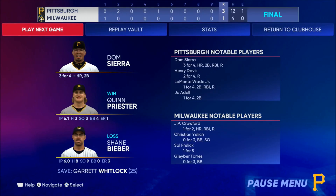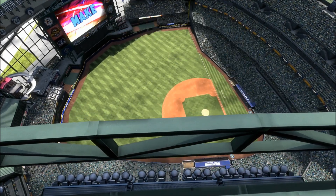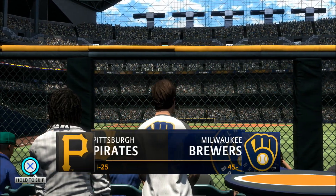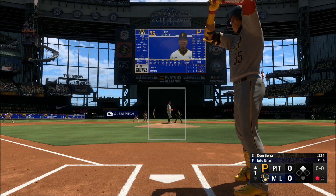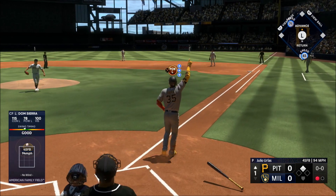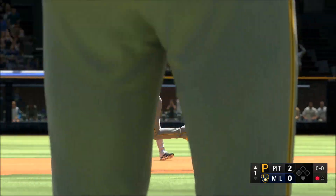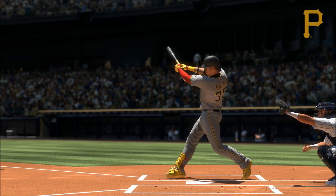It's got the dugout fired up — down to the last strike and he comes up with a hit to keep the game alive. Here in Milwaukee, 4th of July baseball coming at you — it's the Pittsburgh Pirates and the Milwaukee Brewers. Dom Sierra, the next Pirate to look out there, also able to turn on the inside pitch — and now this one's a rocket to right, way back there, gone!